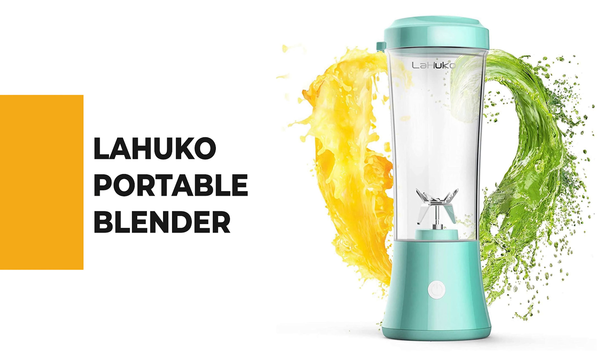For a seasoned home chef, this next product would be too good to turn down. Number 4: Lahoko Portable Blender.